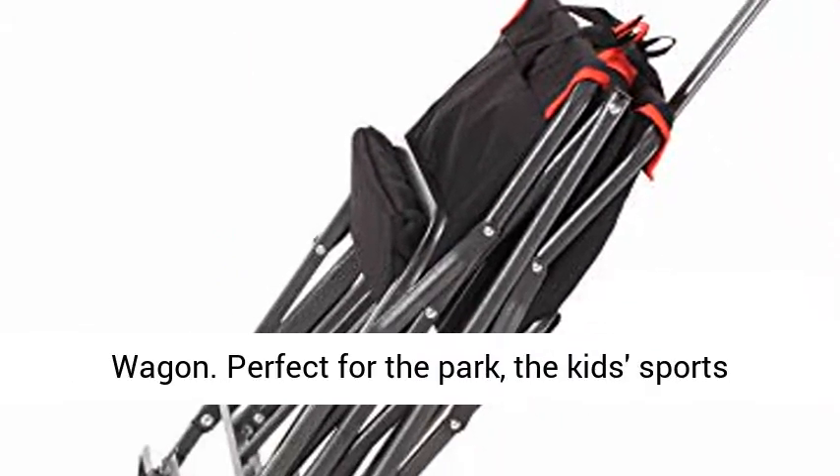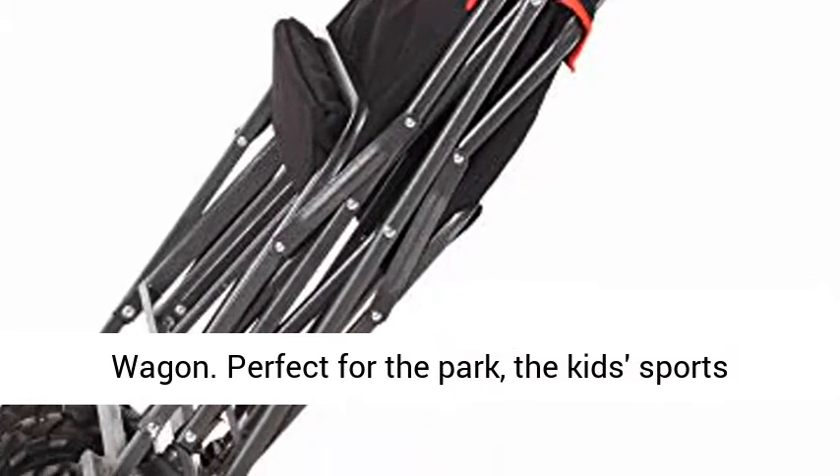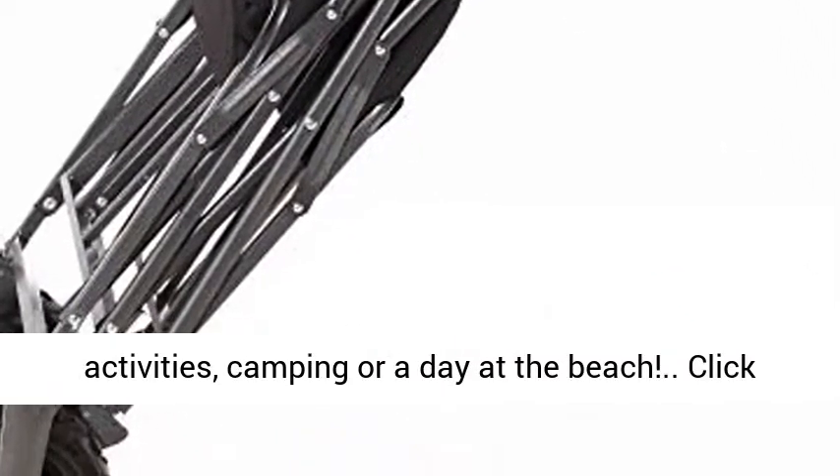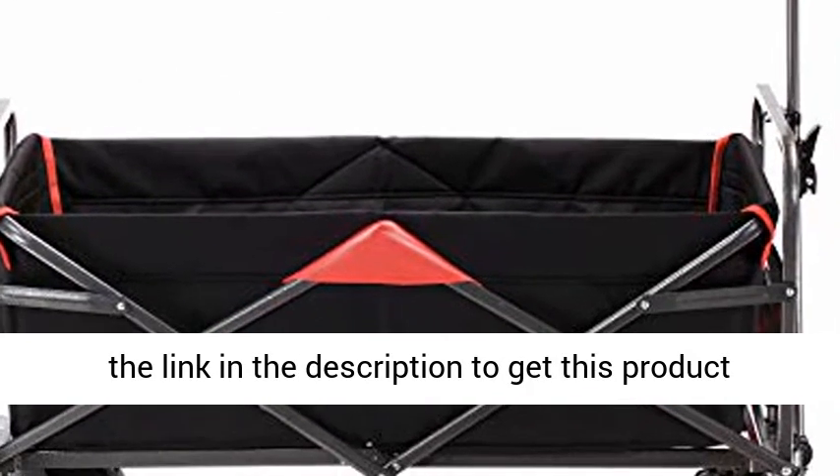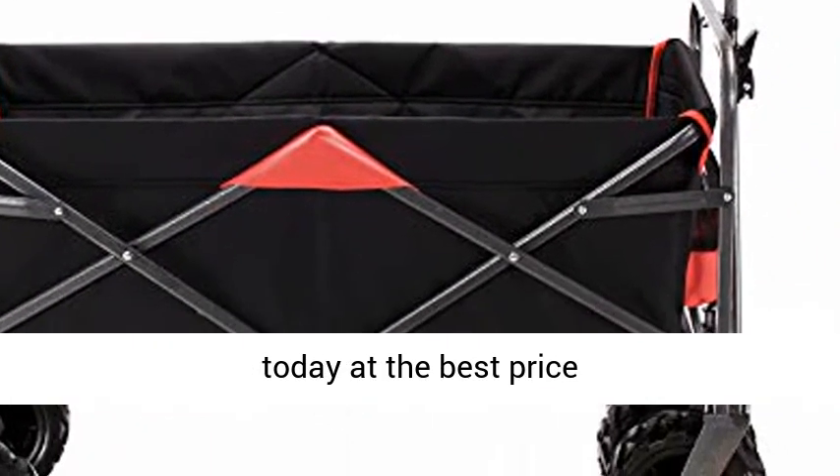Outdoor Innovations Heavy Duty All-Terrain Folding Beach Wagon — perfect for the park, kids sports activities, camping, or a day at the beach. Click the link in the description to get this product today at the best price.